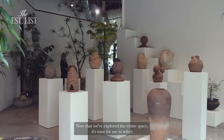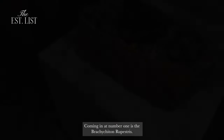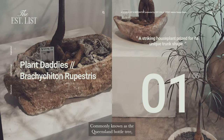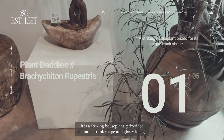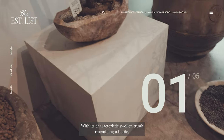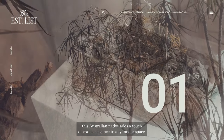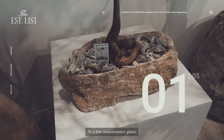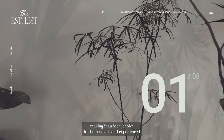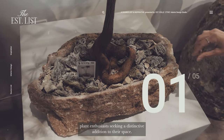Now that we've explored the entire space, it's time for me to select my top five pieces from the showroom to make the Est List. Coming in at number one is the Brachychyton rupestrus, commonly known as the Queensland Bottle Tree. It is a striking houseplant prized for its unique trunk shape and glossy foliage. With its characteristic swollen trunk resembling a bottle, this Australian native adds a touch of exotic elegance to any indoor space. As a low-maintenance plant, it thrives in bright indirect light and well-draining soil, making it an ideal choice for both novice and experienced plant enthusiasts seeking a distinctive addition to their space.